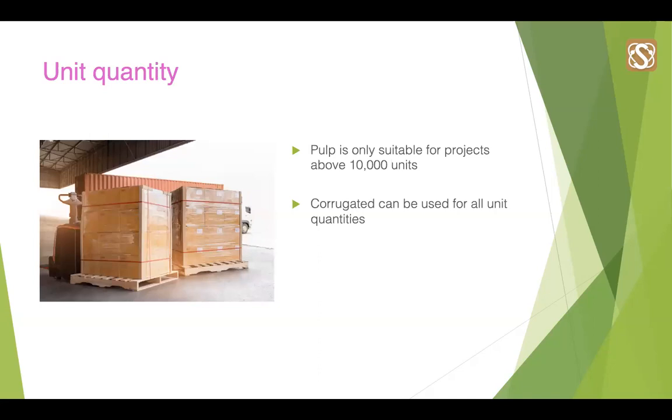Unit quantities are also an important factor, which aren't often considered up front. This will influence material selection and design. Corrugated can be used for virtually all unit quantities, from smallest to highest, due to its being readily available and established in its manufacturing process. However, pulp is only suitable for projects of around 10,000 units or more. This is due to upfront moulding costs, meaning pulp would not be a feasible or economic option for units under 10,000, especially given the food and beverage industry's tendency towards price-sensitive products.